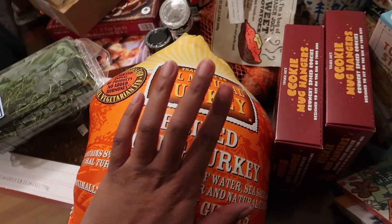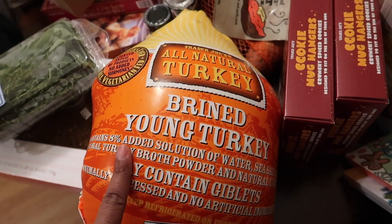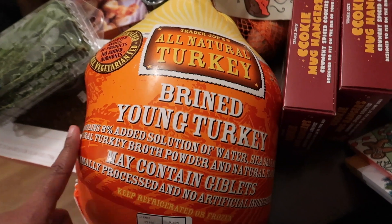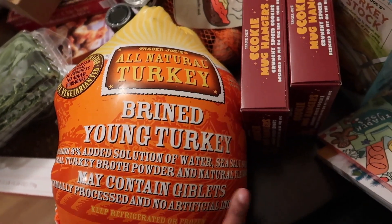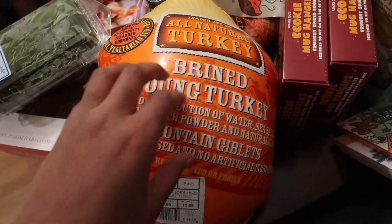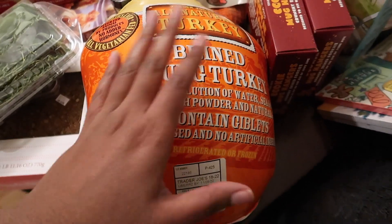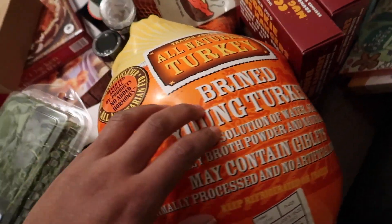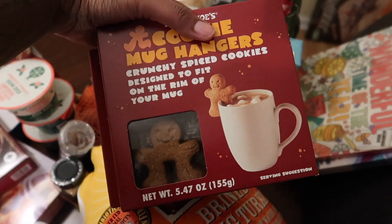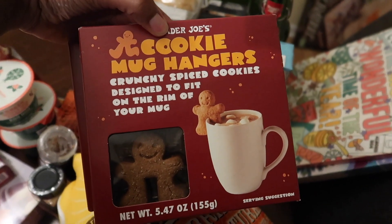Over here we got this brined young turkey — it was about $30 to $59, so not bad for a pretty decent-sized turkey. It's already brined and contains a solution of water, sea salt, sugar, natural turkey broth powder, and natural flavoring. I'm so excited to try it — when stuff gets brined it's just so juicy. Turkey can come out dry if you don't know how to cook it, so this is a great option.